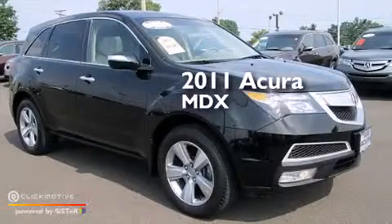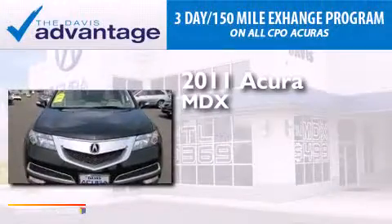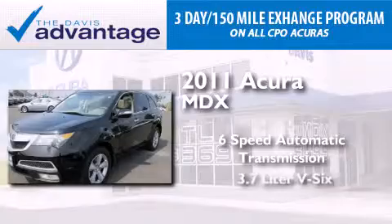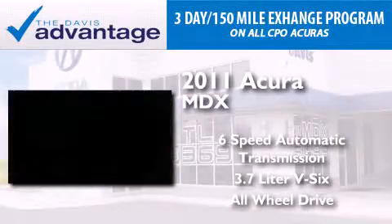This is a certified pre-owned 2011 Acura MDX. This crossover has a 6-speed automatic transmission, a 3.7-liter V6, and the added safety and control of all-wheel drive.